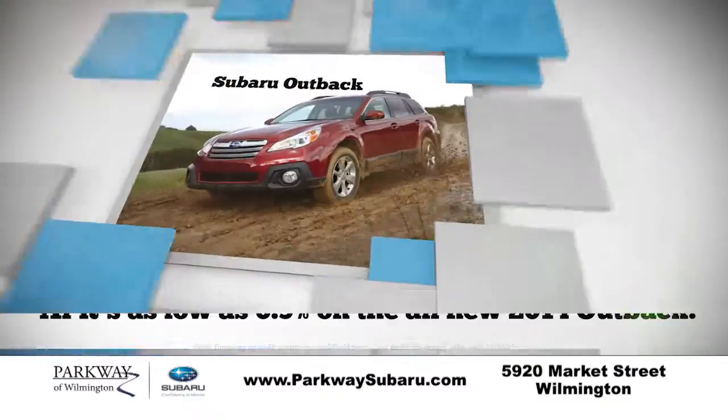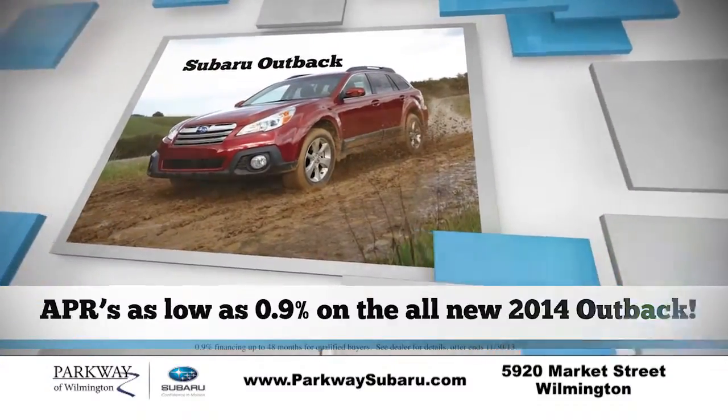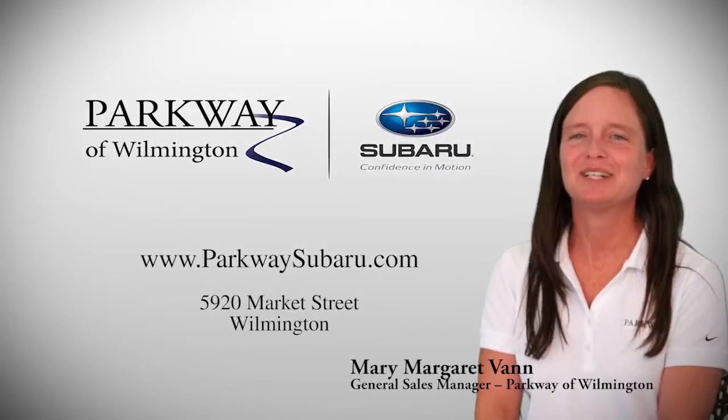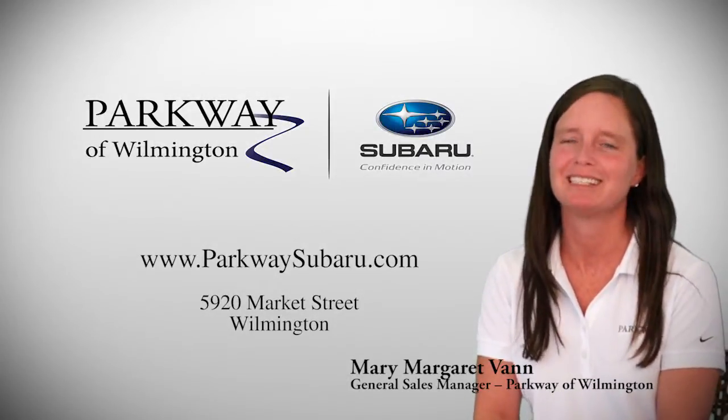All month, get financing as low as 0.9% on 2014 Outbacks and low lease offers starting at just $175 a month. Once you experience the Parkway difference, your decision to buy a Subaru will be an easy one.